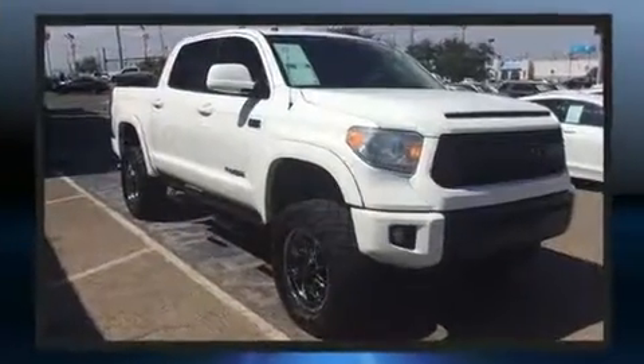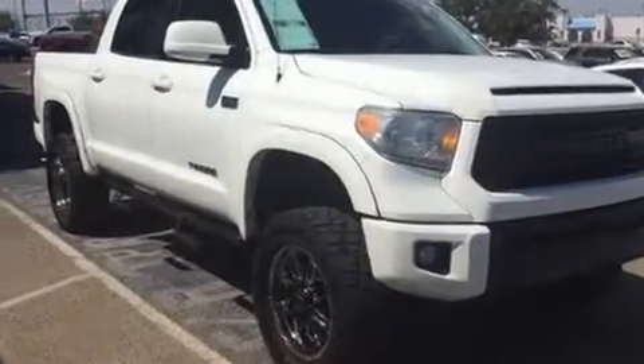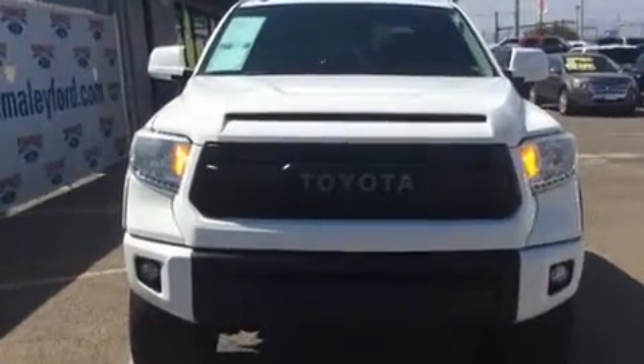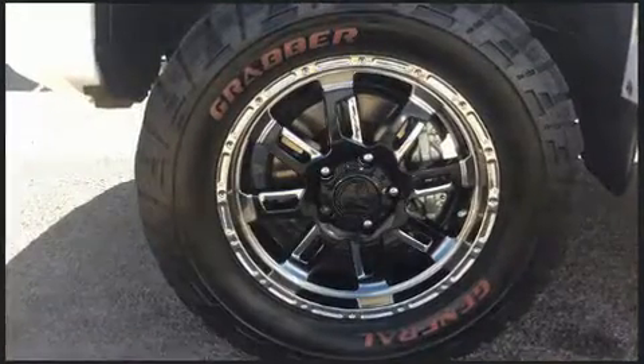It's equipped with tons of terrific amenities, but it won't break your budget, such as remote keyless entry, a tachometer, variably intermittent wipers, and front fog lights.